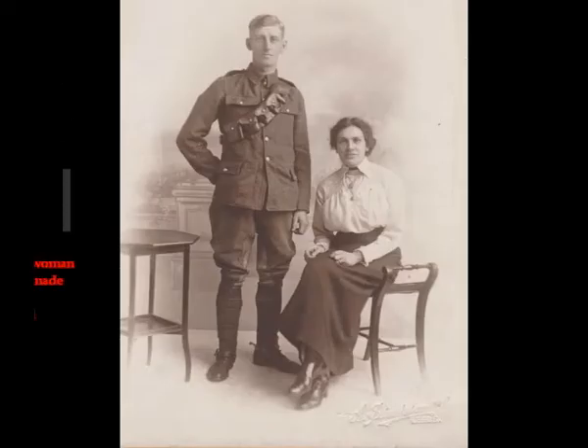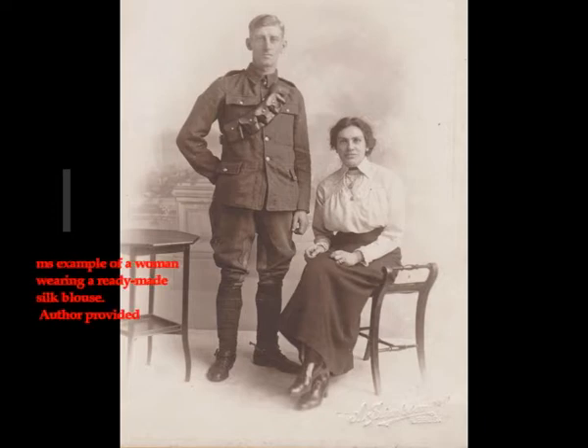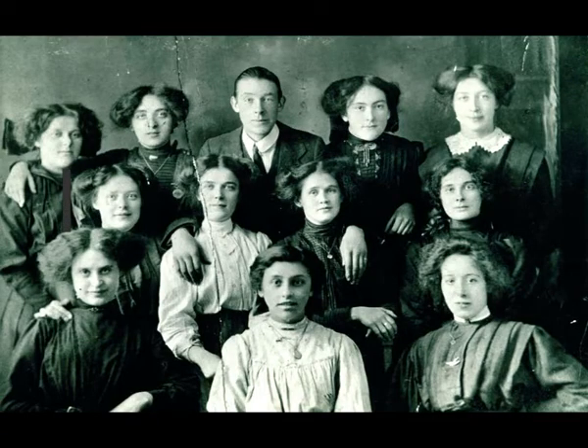Sizes ranged from 13 to 15 inches and included half sizes. Ready-made blouses were created from natural fibers including cotton, linen, silk, or wool, or fiber blends like flannelette. Before this, most women made their own blouses or purchased custom-made ones from a dressmaker, so this period was a turning point.